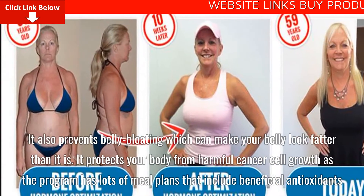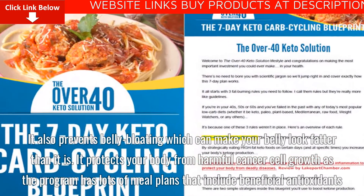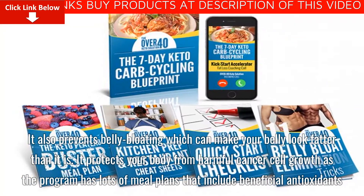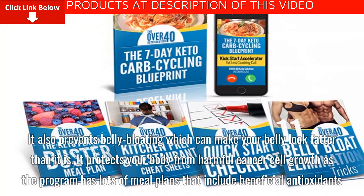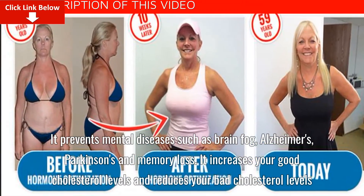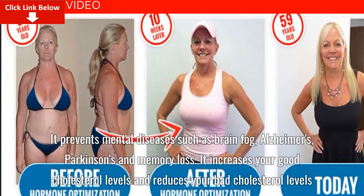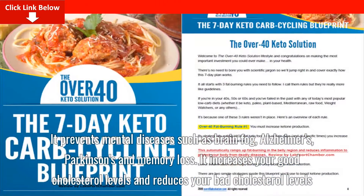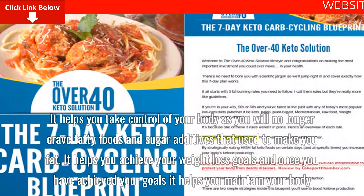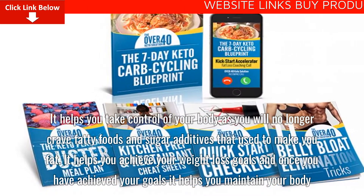It also prevents belly bloating which can make your belly look fatter than it is. It protects your body from harmful cancer cell growth as the program has lots of meal plans that include beneficial antioxidants. It prevents mental diseases such as brain fog, Alzheimer's, Parkinson's, and memory loss. It increases your good cholesterol levels and reduces your bad cholesterol levels. It helps you take control of your body as you will no longer crave fatty foods and sugar additives that used to make you fat.